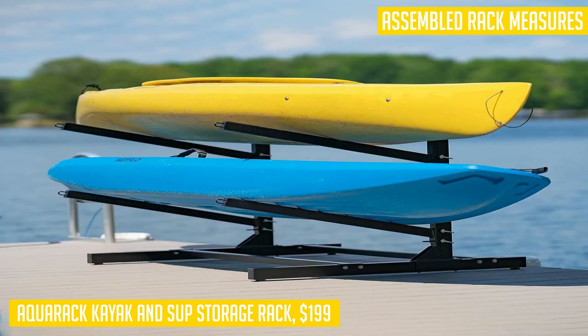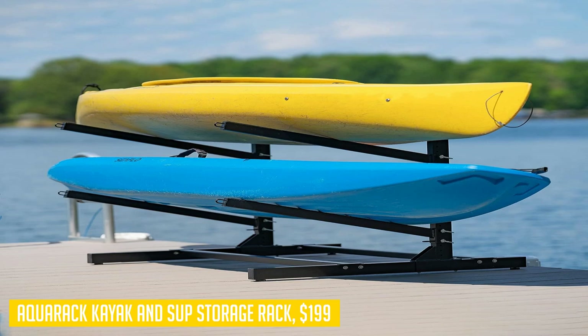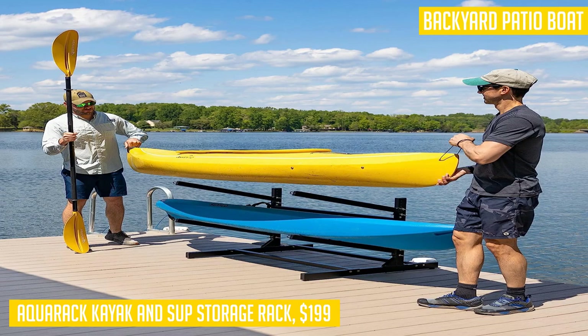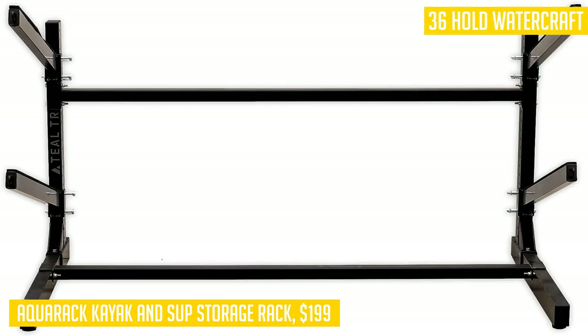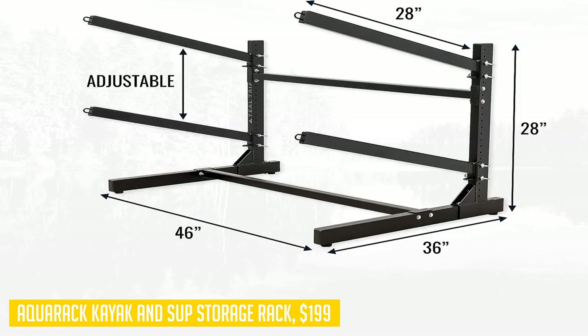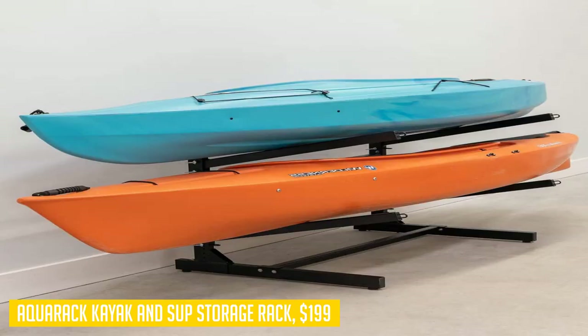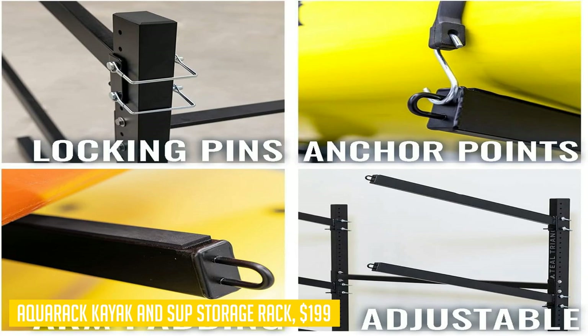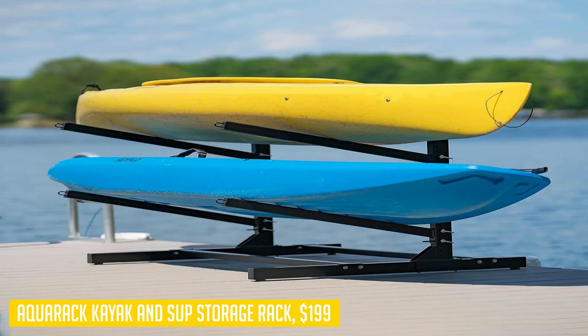To protect your watercraft from scratches, the Aquarack features durable and weatherproof felt padding that securely holds your kayaks or paddle boards, ensuring your gear remains in pristine condition during storage. With dimensions of 28H x 46W x 36D inches, it's designed to save floor space while accommodating up to two watercraft. Engineered by the Teal Triangle design team in Troy, Virginia, this storage rack is proudly designed in the USA. Choose the Aquarack kayak and SUP storage rack for a reliable and efficient solution to keep your watercraft safe and secure.